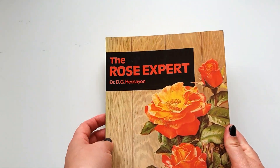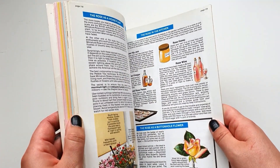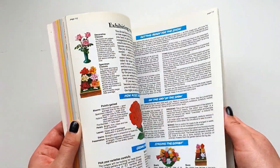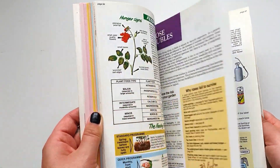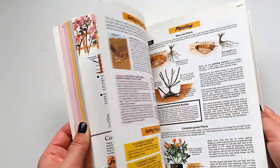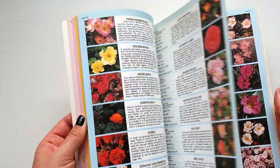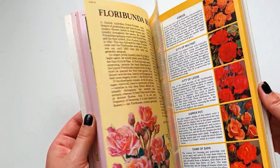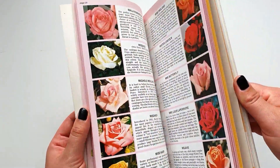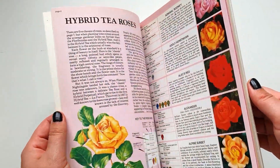This is the Rose Expert. I found this series of books with different experts on different things. This one covers different types of roses, their care, the different illnesses they might have, and the different varieties. I think it's beautiful — not a lot of illustrations but it's a lot of colour. I'm thinking maybe I can cut these out and make some sort of collage.